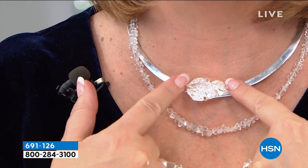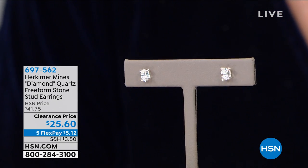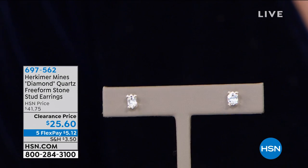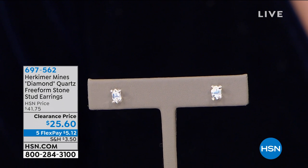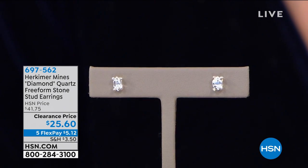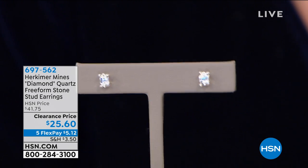You get the collar and this amazing slide pendant — it's just ridiculously gorgeous. Then speaking of natural Herkimers, how about the perfect rough diamond stud? These are Herkimer diamonds in the rough — the natural baby Herkimers. For $25.60, it's the steal of a deal, the lowest price ever for natural Herkimer studs. They're on five payments at $5.12 for this hour only. Great for him or her — these are the greatest gift for anyone with pierced ears.